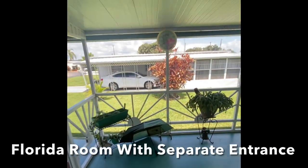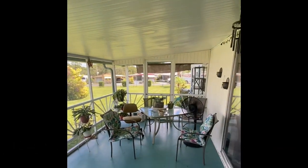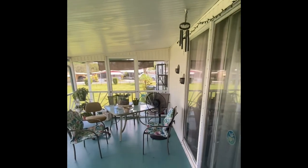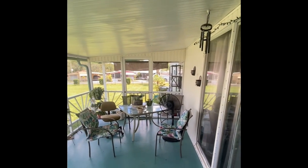The attached Florida room is absolutely massive. You saw the separate entrance there at the beginning of the video, and we have a front and a rear entrance there as well. Power is run out here so we have a fan to keep the room nice and cool, and you could also put a separate AC unit out here if you wanted to.